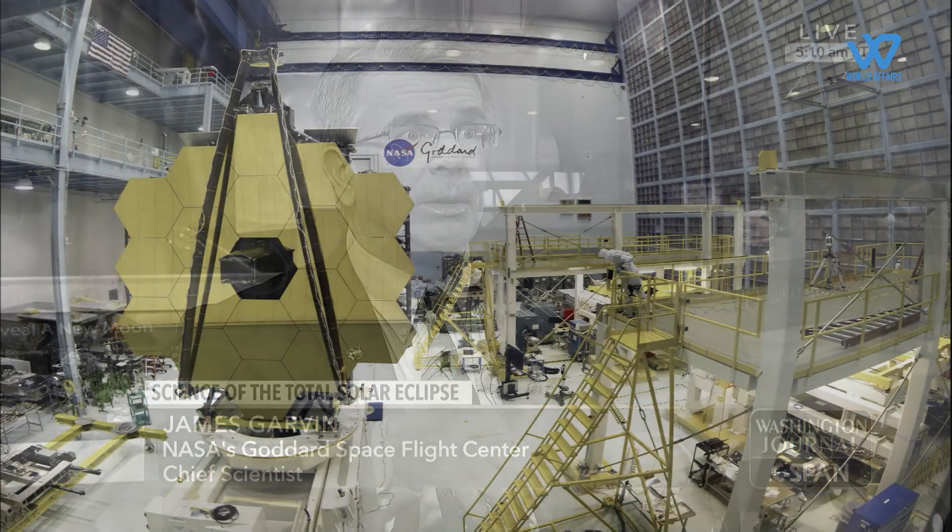James Garvin of Goddard Space Flight Center in Greenbelt is the principal investigator. Goddard provides project management.